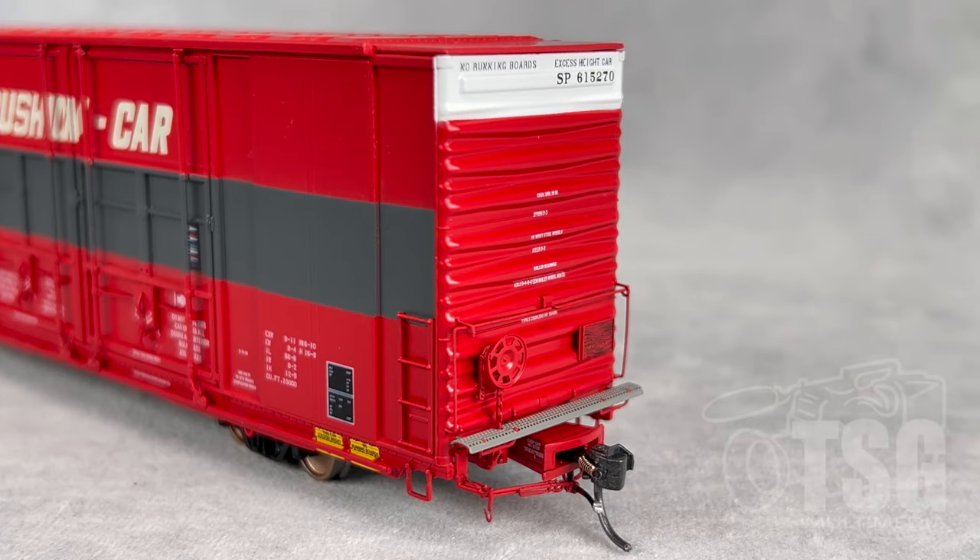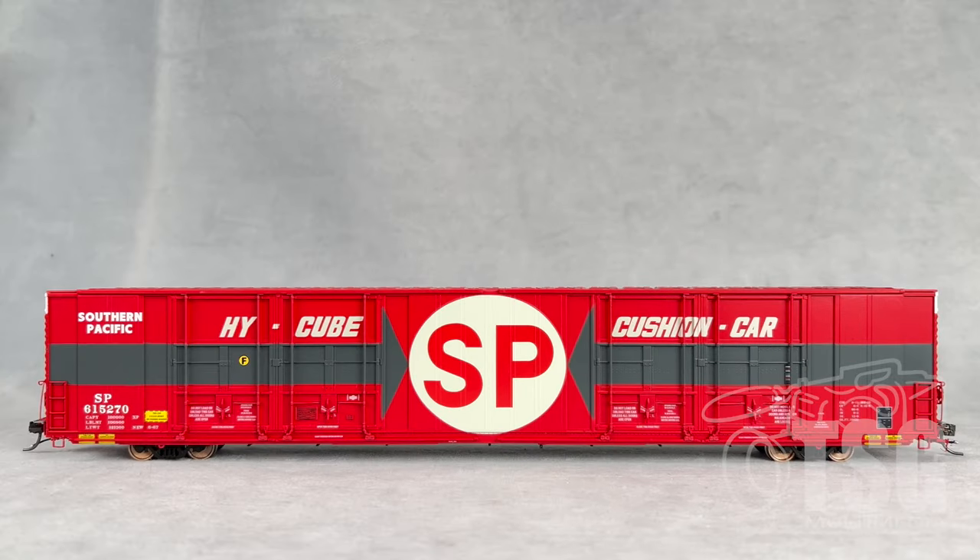And once again, here's the brake end with all that fantastic detail. Here's a look at the other side and the other four doors that I mentioned.